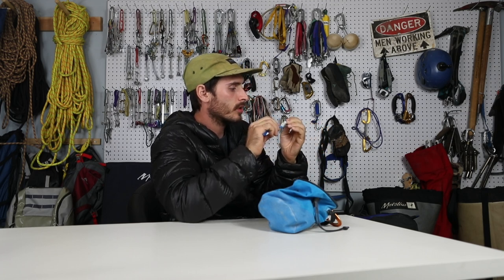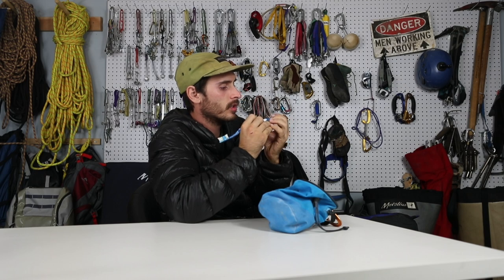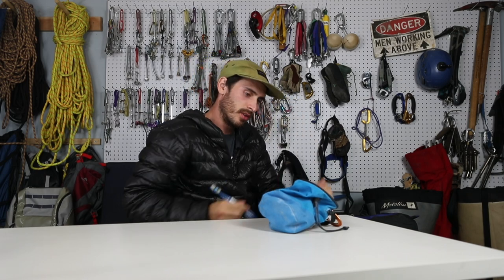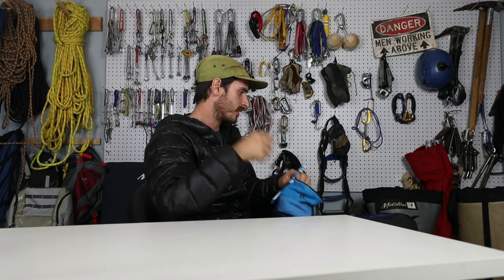A little story time: I was climbing for days on El Cap one time and the chalk started to build up under my fingernail. I started to get this pain after a few days — I was wondering what the heck it was. The chalk was pushing back my cuticles, whatever the technical term is. That's why you wash your hands after every climb.